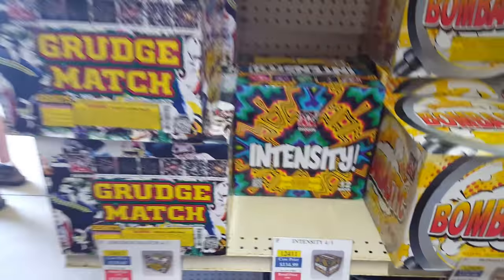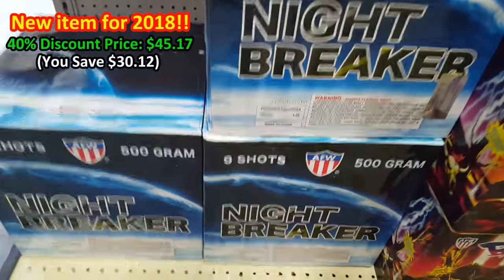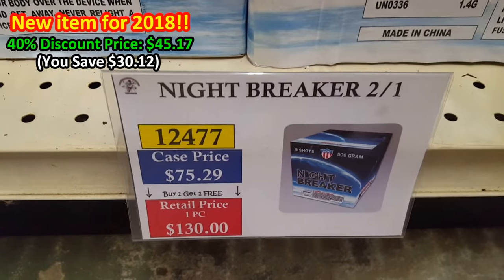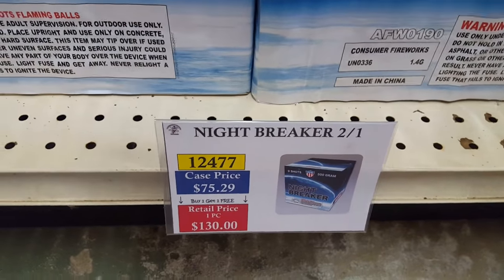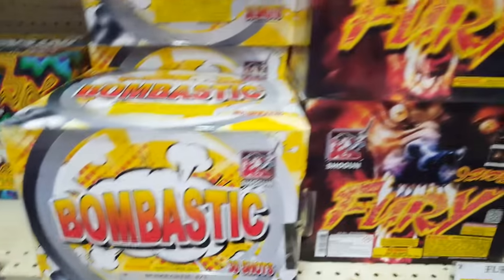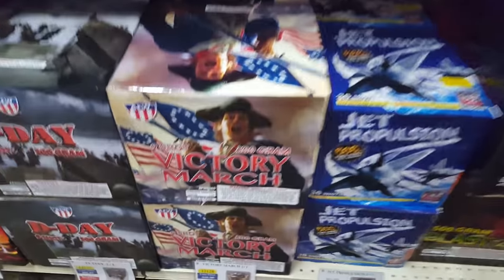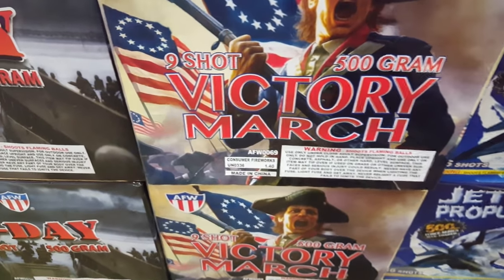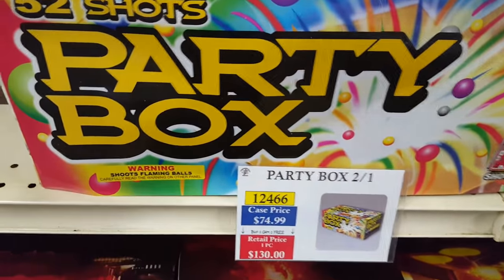Finishing up the cakes: Grudge Match, Intensity, Nightbreaker — kind of a hard-breaking cake, similar to D-Day. Two in a case for $75, or about $40 with the discount. D-Day is here too — they've changed the wrappings on a lot of these cakes with the AFW brand. Fury by Shogun, Bombastic, Diabolical. Victory March is the old Liberty Parade cake by Glorious, renamed and put under the AFW brand.